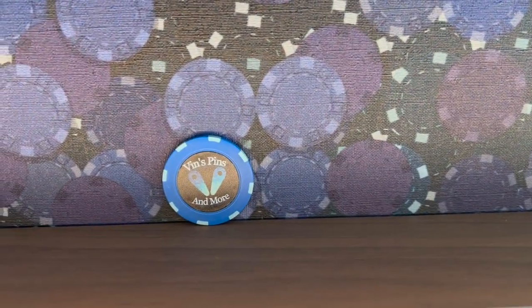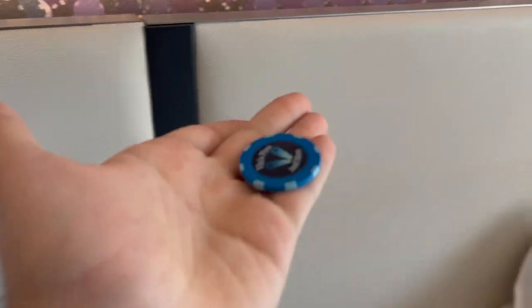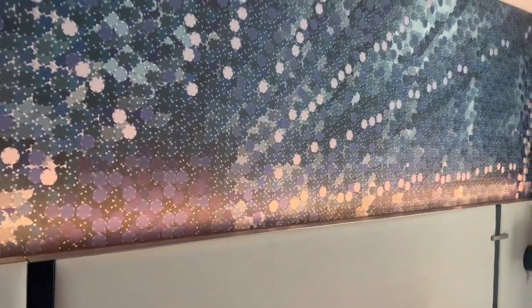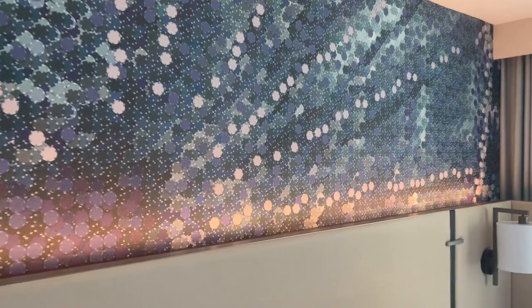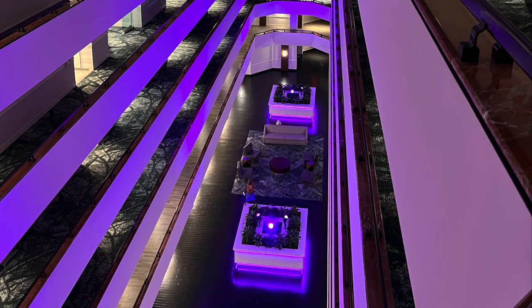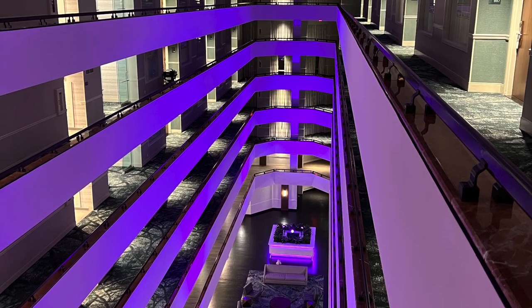There are also some custom poker chips with a QR code that takes you to my channel. If you see me anywhere in Vegas or Atlantic City, feel free to reach out — I'll hopefully have a few in my pocket for you. Here's a view inside the Atrium Tower at night.